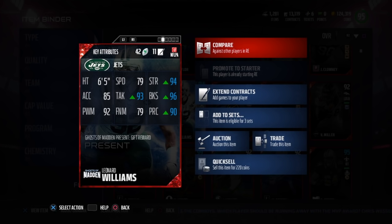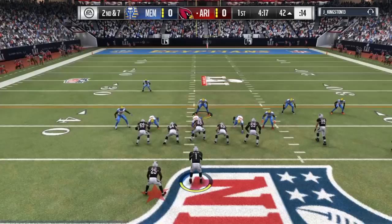He's 6'5, with 79 speed, 94 strength, 96 block shed, 90 play recognition, 79 finesse move, 93 tackle, 85 acceleration, and 92 power move.